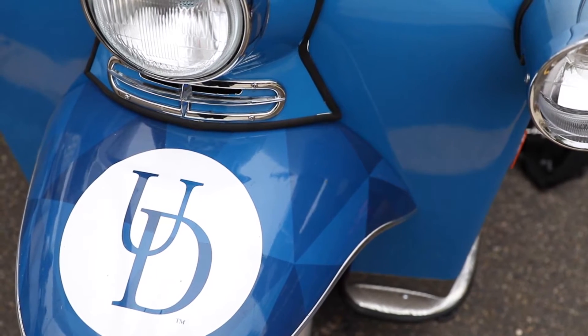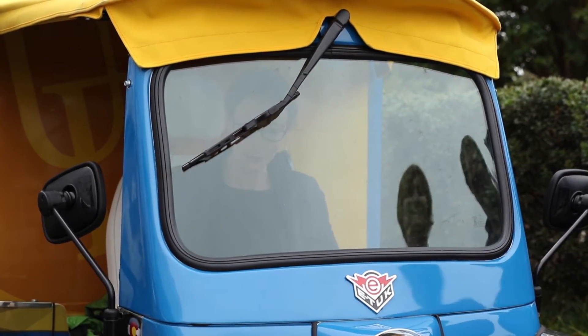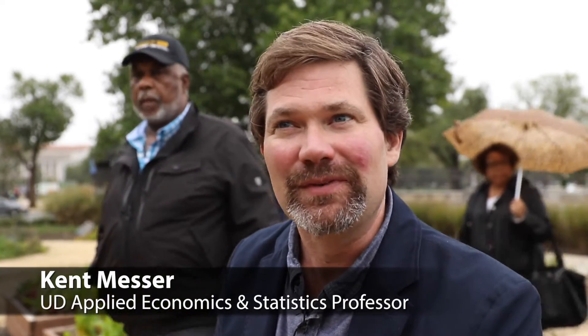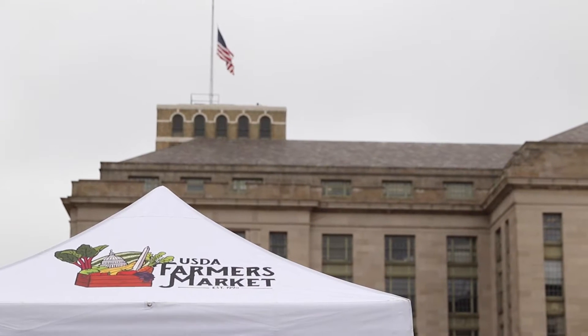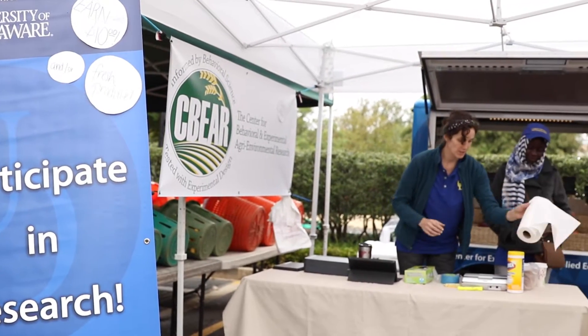We're super excited to have the only research tuk-tuk, perhaps in the world, and certainly in the United States. It's an eye-attractive, wonderful vehicle that lets us set up in remote locations, like the National Mall here in Washington, DC, where we can conduct our research and bring in the most diverse sample possible.